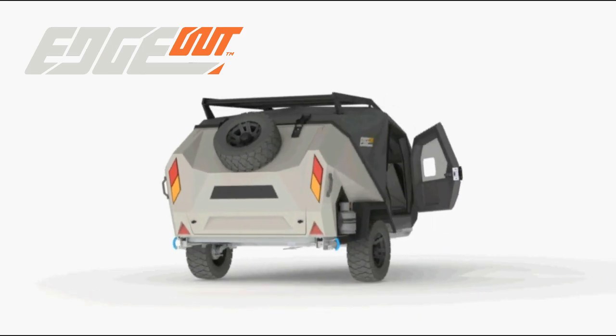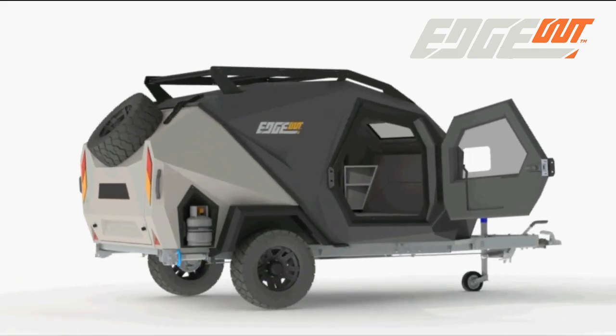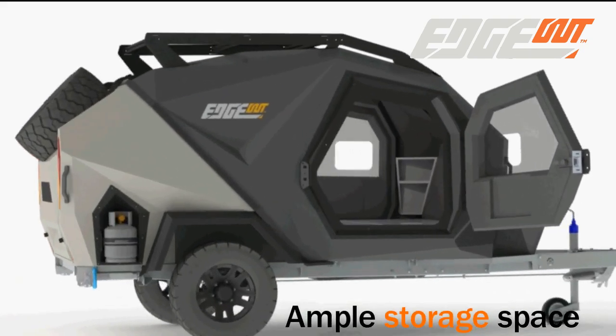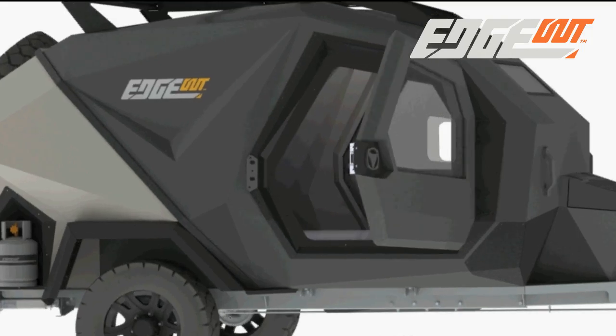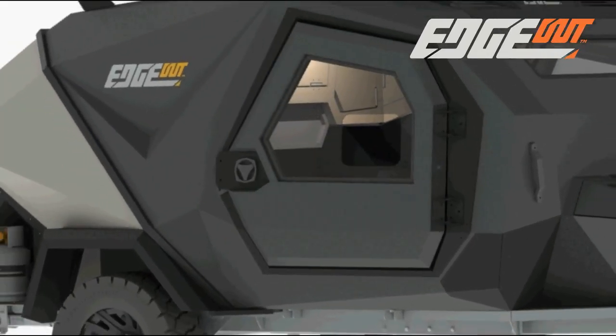The front door opens into a well-insulated sleeping pod, fitted with reading lamps, USB ports, and ample storage space. The luxury queen-size mattress delivers a perfect sleeping experience wherever you choose to set up camp.